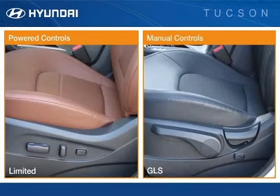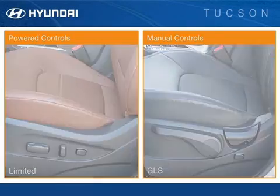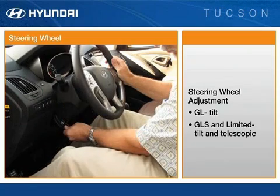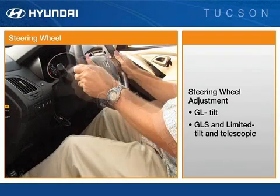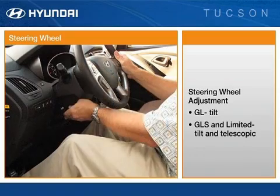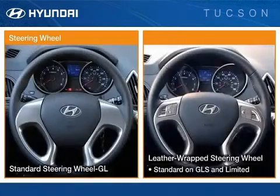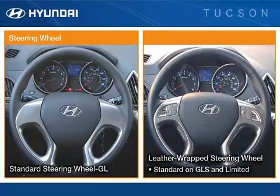An eight-way power driver's seat with power lumbar support adjustment is standard on the Unlimited. The driver can position the steering wheel to the most comfortable position using the standard tilt adjustment. A telescoping feature for greater convenience is standard on the GLS Unlimited. The luxury of a leather-wrapped steering wheel is standard on the GLS Unlimited.